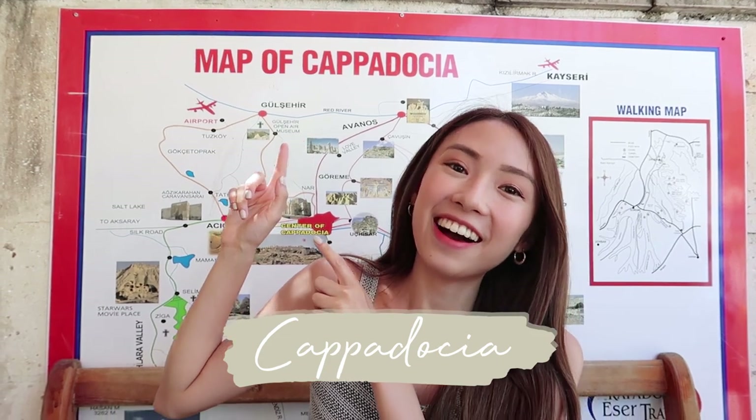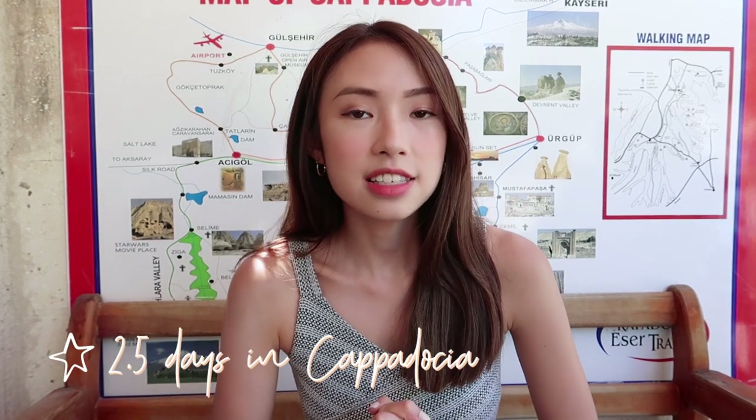Now we are in Cappadocia. You might know Cappadocia for their hot air balloons — I actually discovered the place through Instagram through their very Instagrammable photos. We're here for a total of two and a half days. We arrived here from Istanbul at around 10 a.m., and we left our hotel in Istanbul at around 6 a.m.